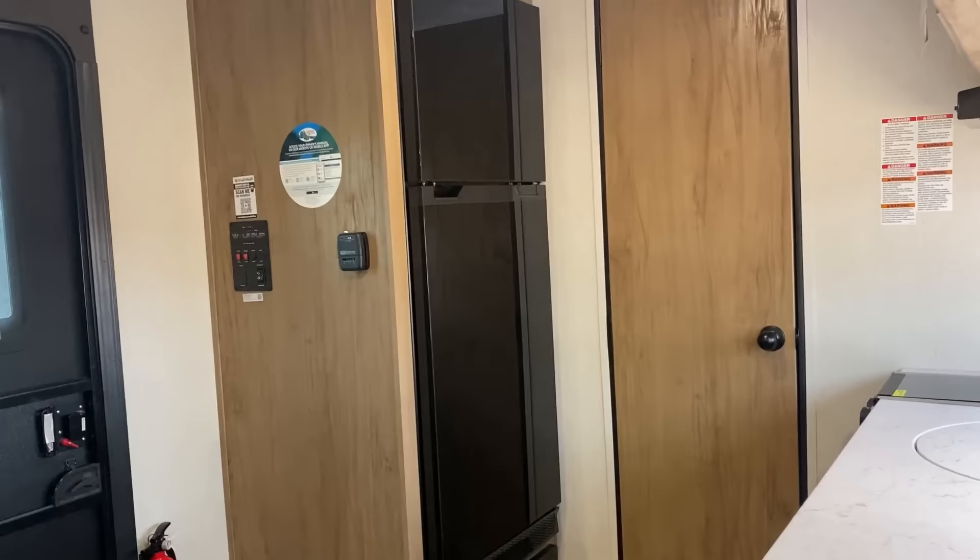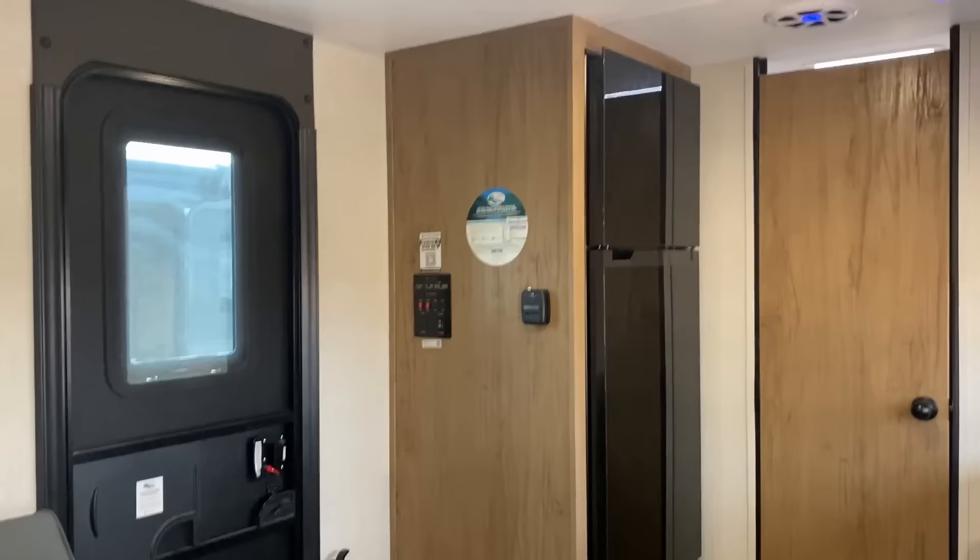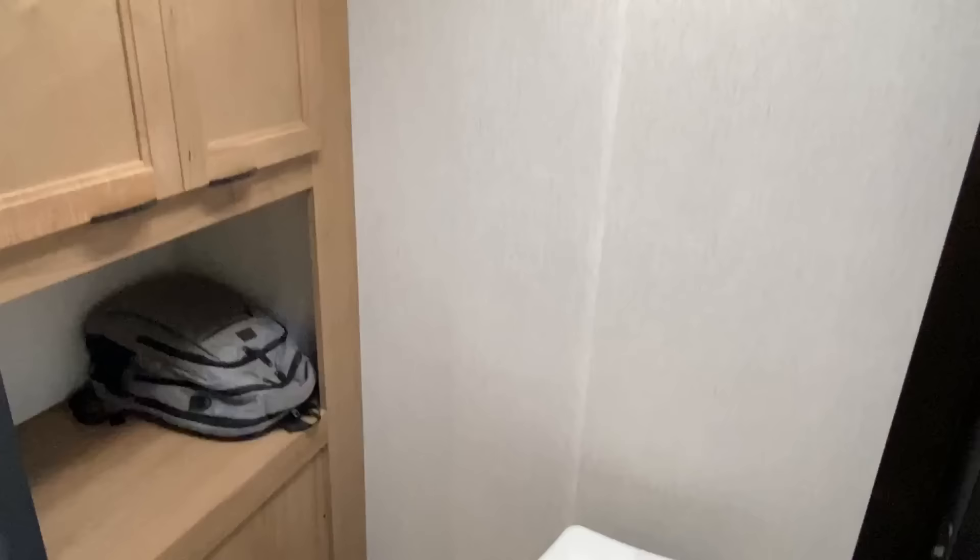The majority of solo travelers are women — interesting factoid there. This thing is only barely 18 feet long and change. It's about 3,100 to 3,200 pounds dry empty weight. And I tell you what, it's something you don't need a big giant truck for. You got that mid-sized tow package vehicle, this would be a very comfortable tower and goer.